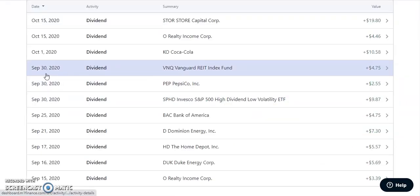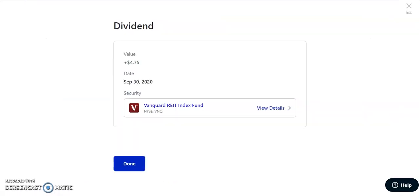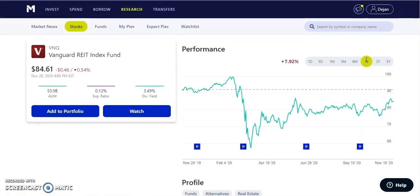Last but not least on September 30th, we have VNQ, which is our Vanguard REIT ETF. This one paid us out $4.75 — a quarterly paying dividend of $0.59 per share, with a dividend of 3.49%, currently trading at $84.61. It's down about 8% in the past year, but that's not bad considering a lot of places had to shut down and malls and other properties are late on payments. The REITs are still doing pretty decent and they're going to recover — give them a few months, a few years, and they'll be back in the long term.